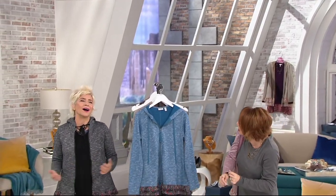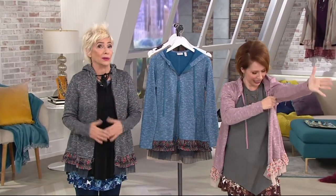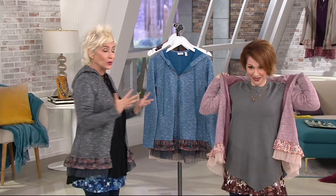Because we are fashion gals and there's a lot of new and we're obsessed. True story.